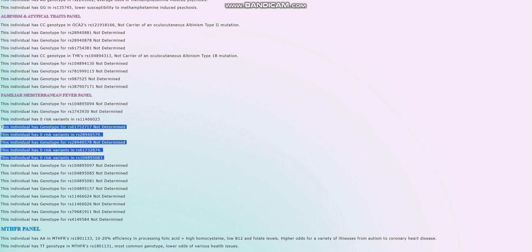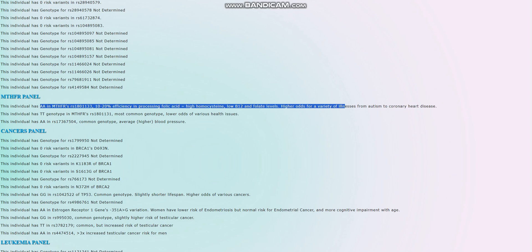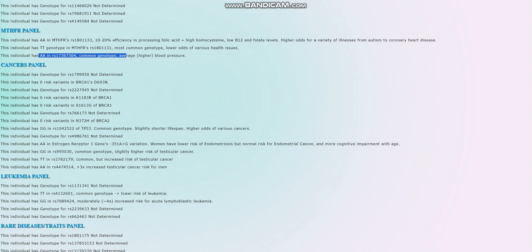She's not a carrier for any of the albinism mutations she was genotyped for. No risk variants for familial Mediterranean fever — good. In the MTHFR panel, she's got a genotype that leads to high risk for a variety of illnesses from autism to coronary heart disease. She also has another MTHFR genotype which is common and leads to slightly higher than average blood pressure. We remember she scored zero risk variants for breast cancer, but a lot of risk variants for testicular cancer.